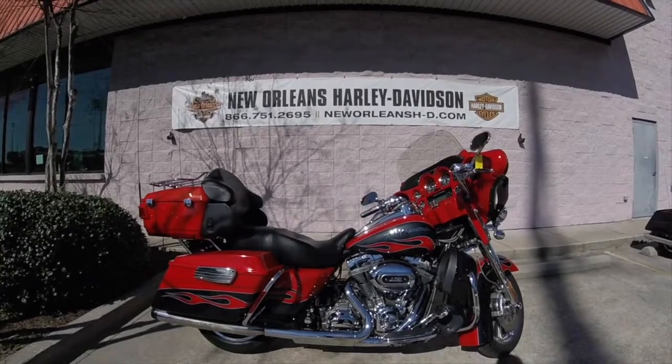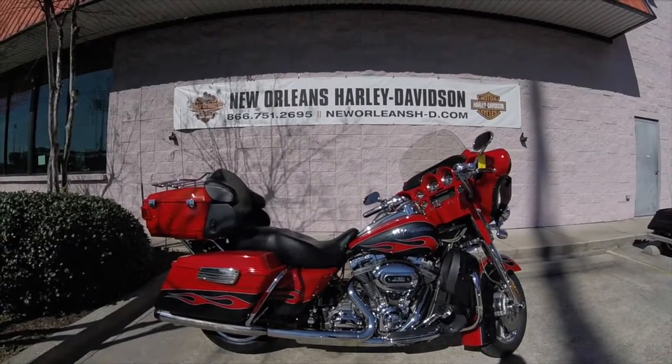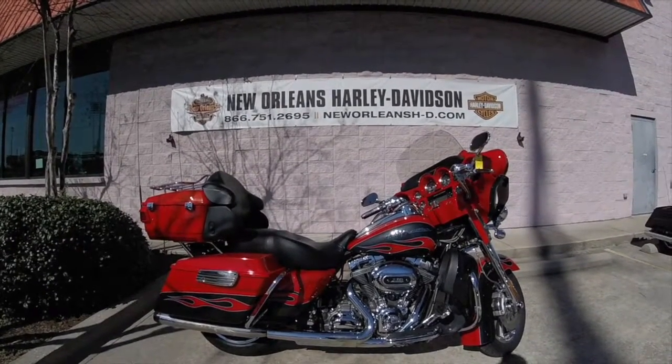These specific bikes do come with a 110 cubic inch engine, custom paint sets, chrome — everything from switch housings to front ends to wheels. It's got everything you can think of.